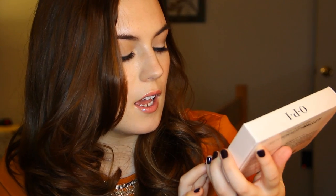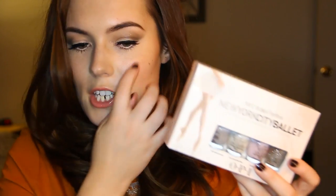Next I got the OPI mini nail polish set in New York Ballet. You get My Point Exactly, Don't Touch My Tutu, Care To Dance, and Pirouette My Whistle. I actually already have Care To Dance and Pirouette My Whistle in the full size, which I didn't realise. But I love these mini little polishes — I got the Best of OPI set last Christmas too so I have like 12 mini OPI nail polishes already. It's really good especially if you throw out polishes frequently, because the mini size just takes up so much less space.